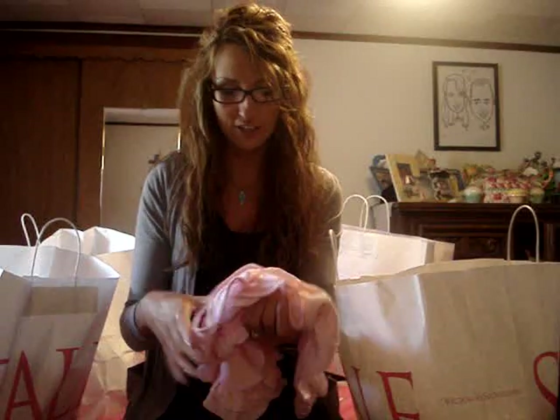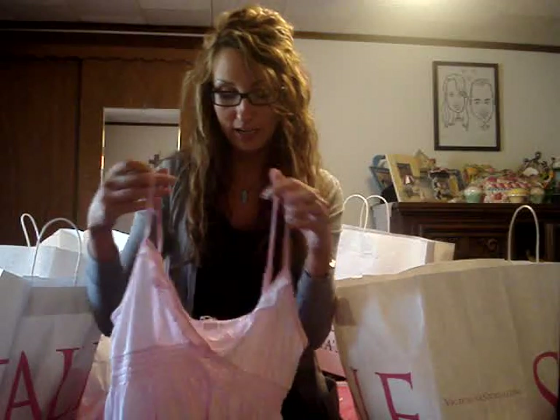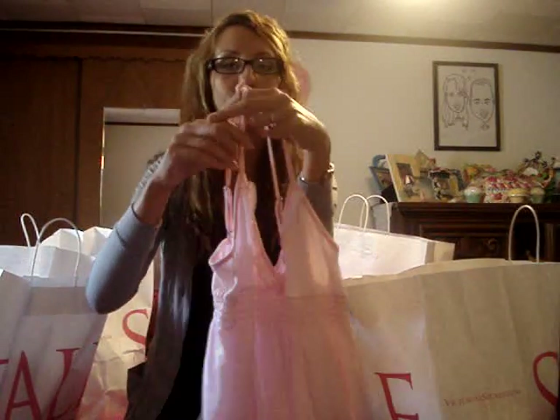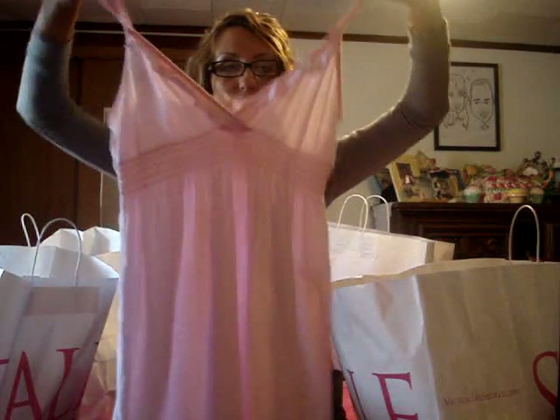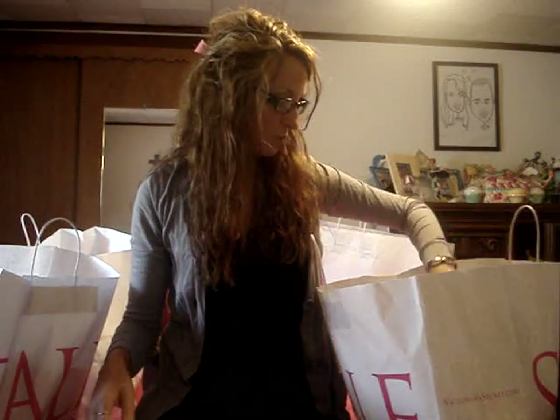You know that orange and white dress that I got from online? Well, I found it at their sale. It was actually cheaper at the sale, but I didn't get the orange and white one — instead I got the pink and white one. This was $12.99, which is cheaper than online because online it's, I want to say, $22. So that was cheap.